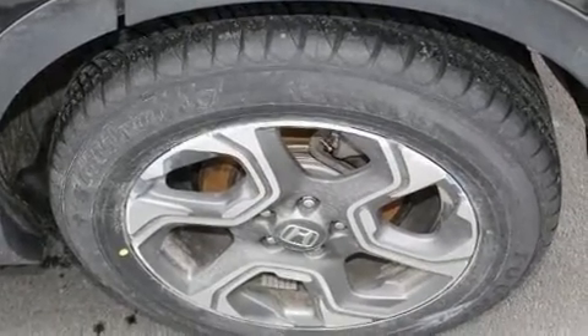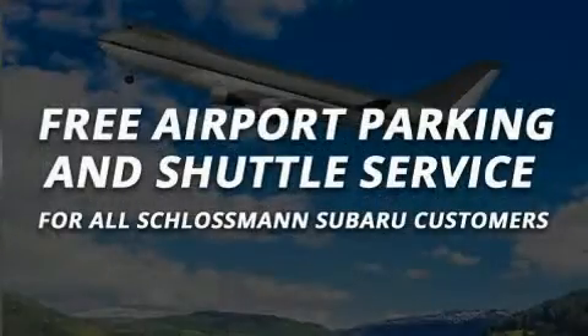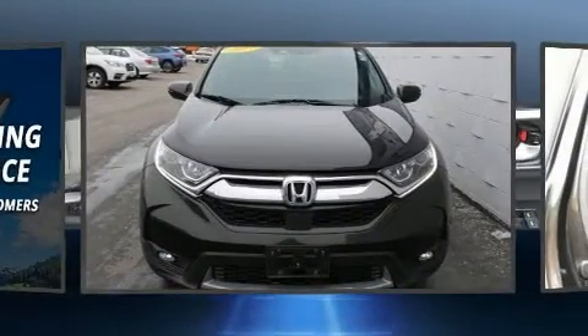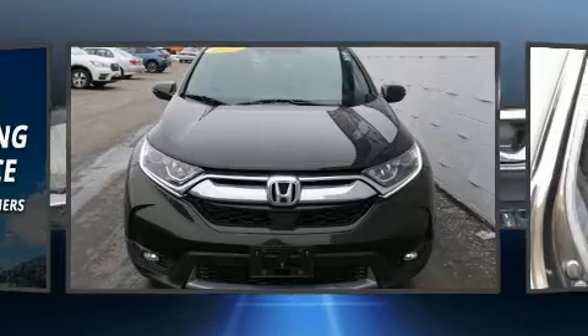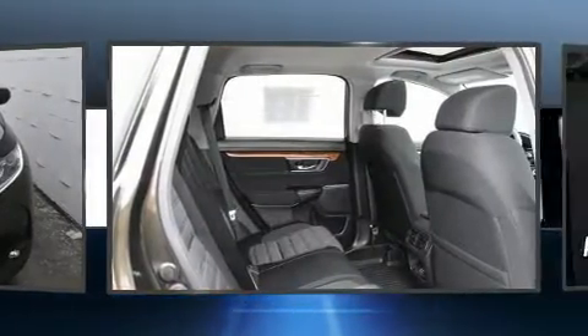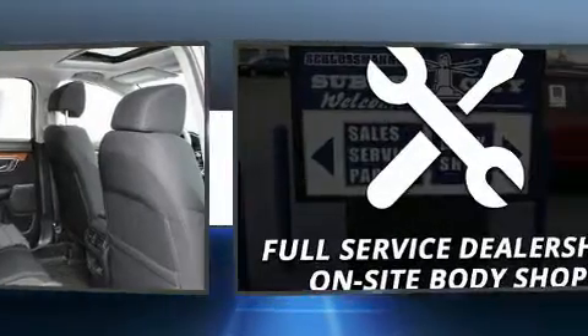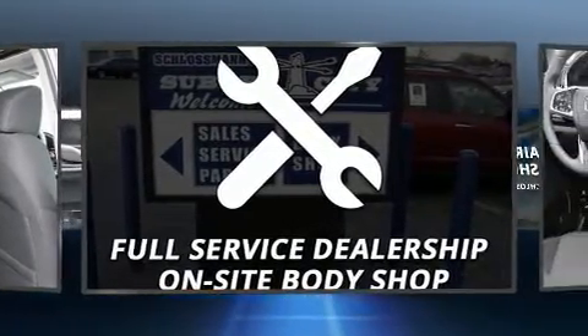Honda also prioritized safety and security with features such as brake assist, ignition disabling, and four-wheel disc brakes with ABS. Adaptive cruise control maintains a preset distance behind the car ahead of you, simplifying highway driving and enhancing safety.